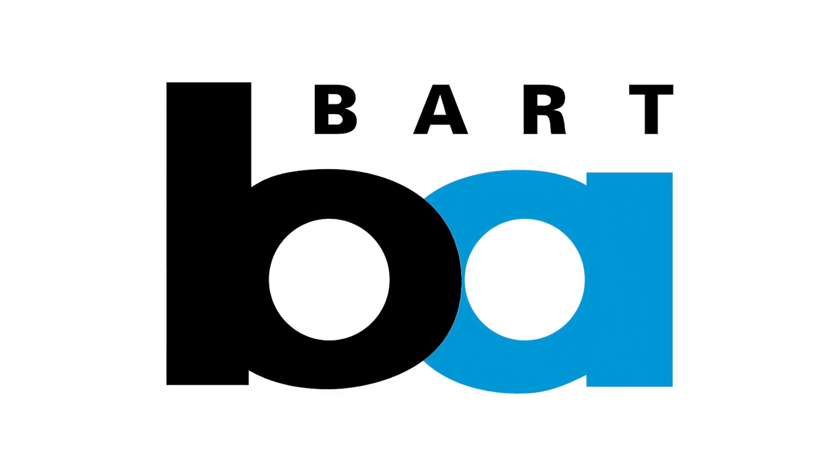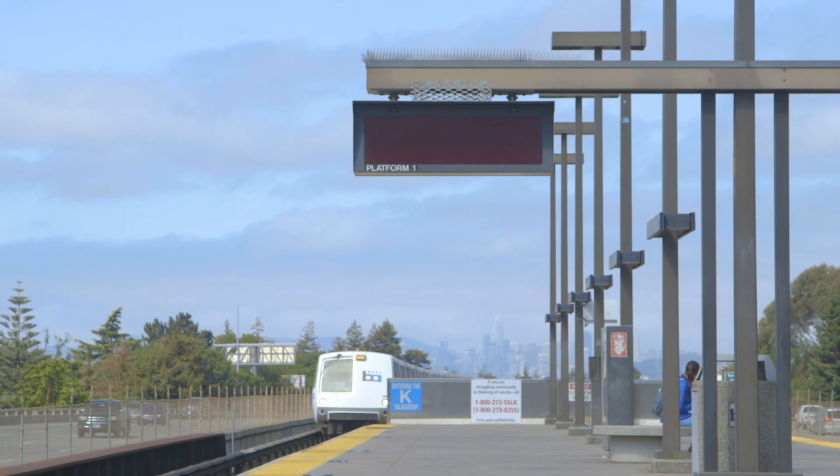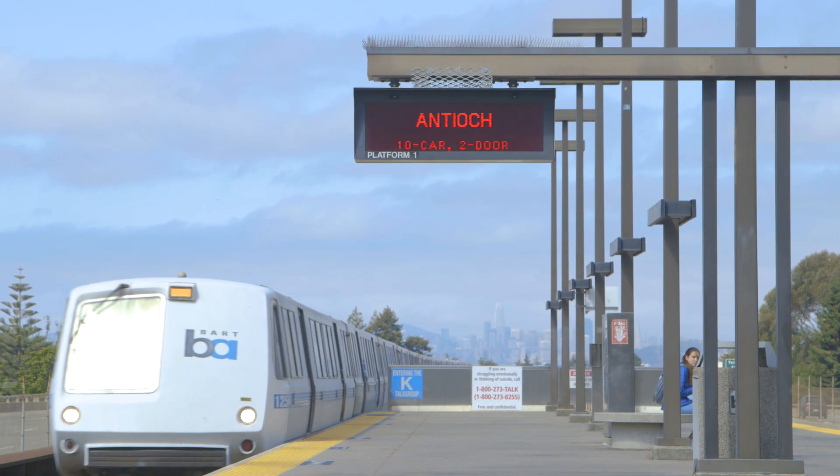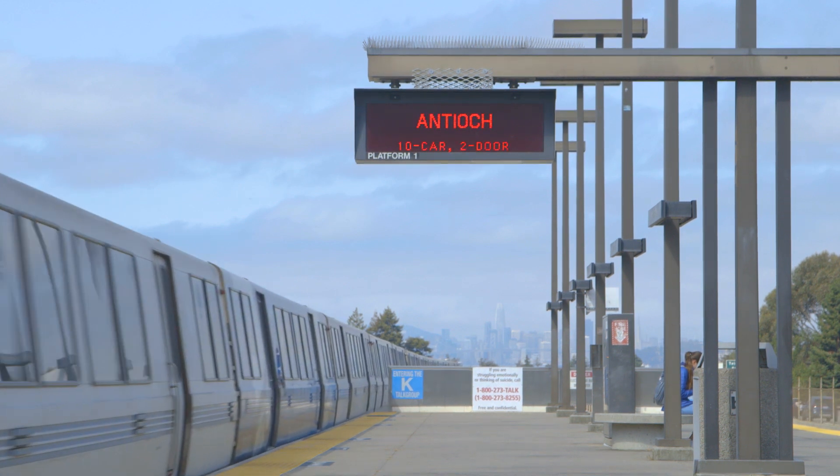The San Francisco Bay Area Rapid Transit District, better known as BART, is a heavy rail public transit system that connects the San Francisco Peninsula with many communities in the East and South Bay.